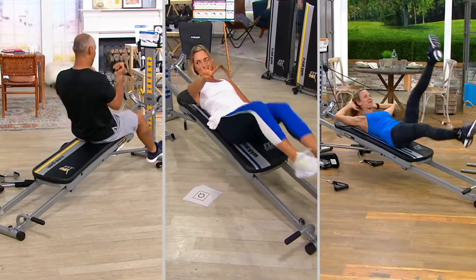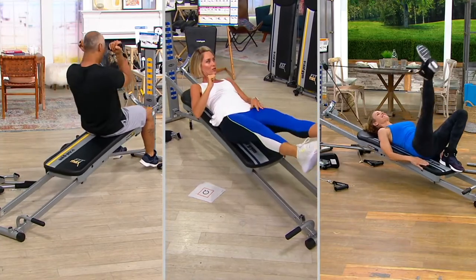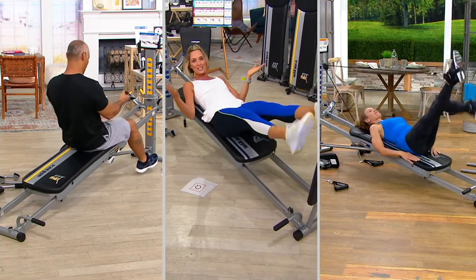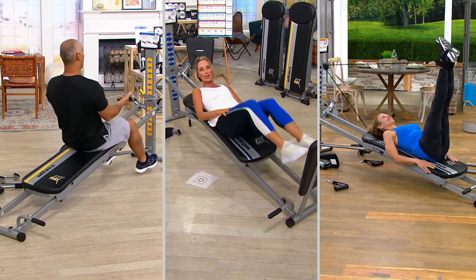The last four times it was presented, last time we had it as a today's special value, it sold out early — I don't even think I got a chance to present it. The longest running, most successful fitness infomercial is this item right here. And that's because the Total Gym works.